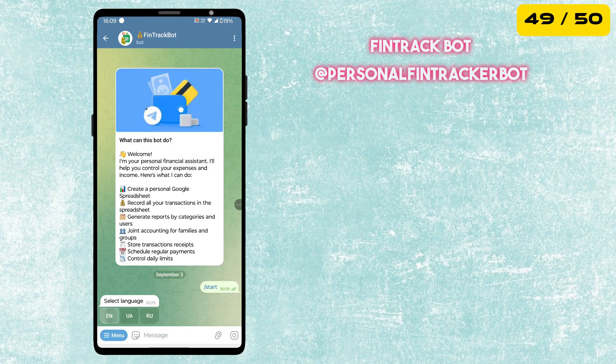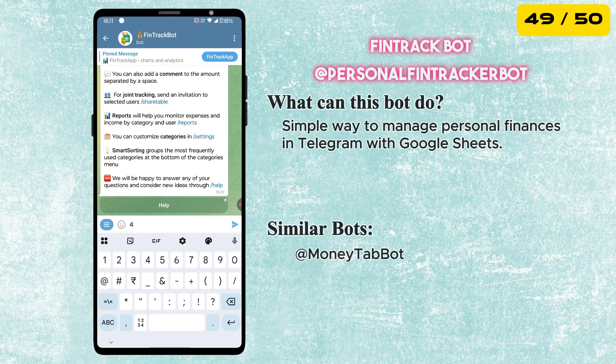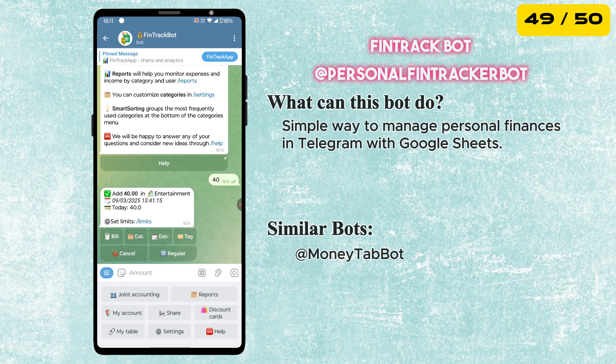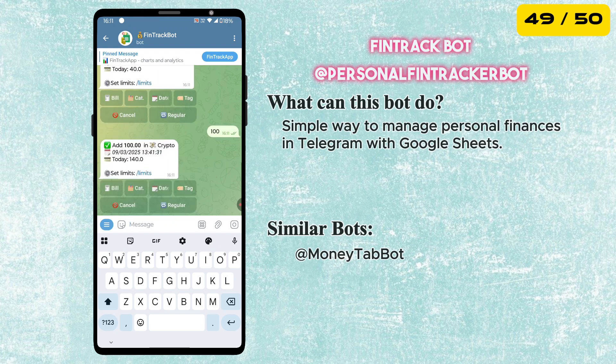Next is the Fintrack Bot. It is a simple way to manage your personal finances right inside Telegram. All your expenses and income get synced with Google Sheets, so you can track your money easily and stay organized.